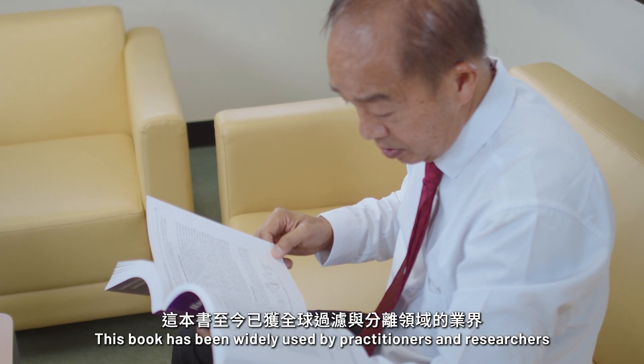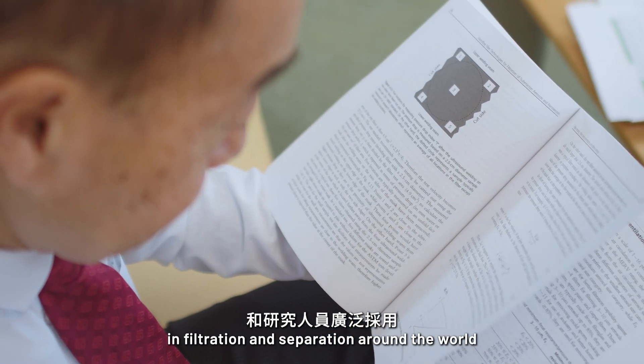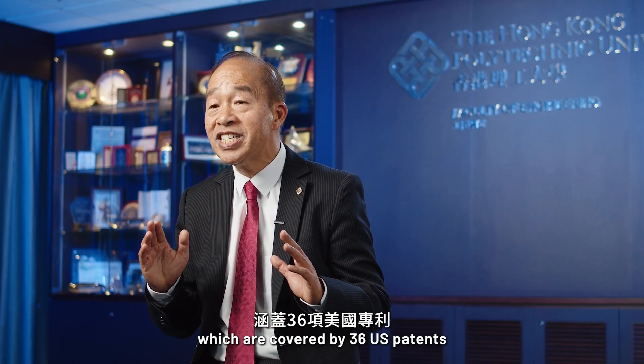This book has been widely used by practitioners and researchers in filtration and separations around the world. I've also invented over 10 novel centrifugation technologies, which are covered by 36 United States patents.